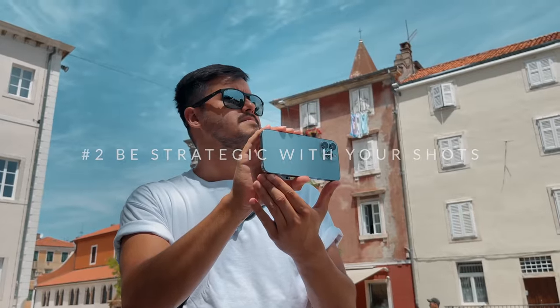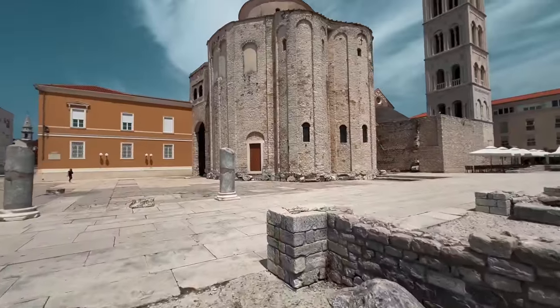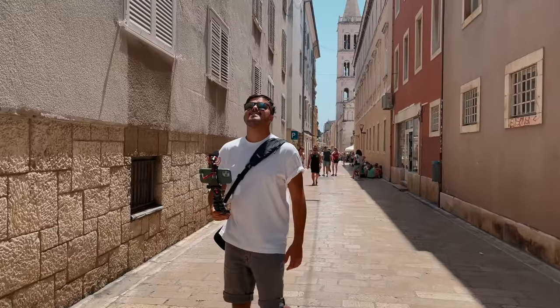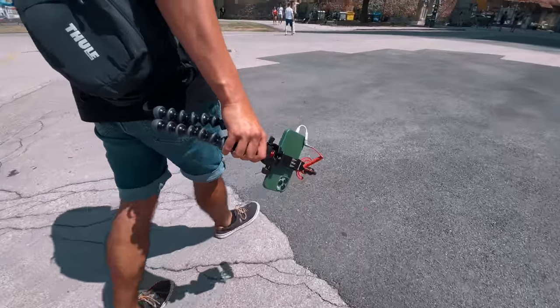The next tip I have for you guys is to be strategic with your shots. A lot of beginner mobile creators tend to just shoot everything they see. Really focus on a couple of shots and try to make those shots look as interesting as possible. This way you won't be overwhelmed in the edit having to search through thousands of clips, and it will make the editing process much easier. My advice is to shoot more than necessary, but be strategic about it. Especially when traveling with friends, it's more enjoyable if you take out your phone only when necessary to capture those shots.